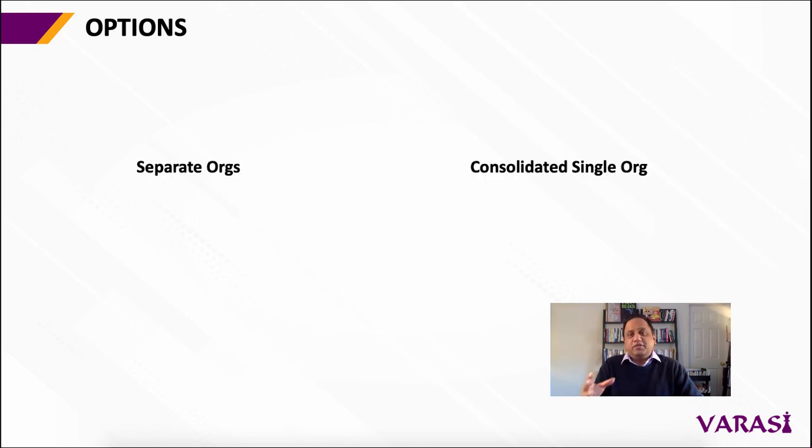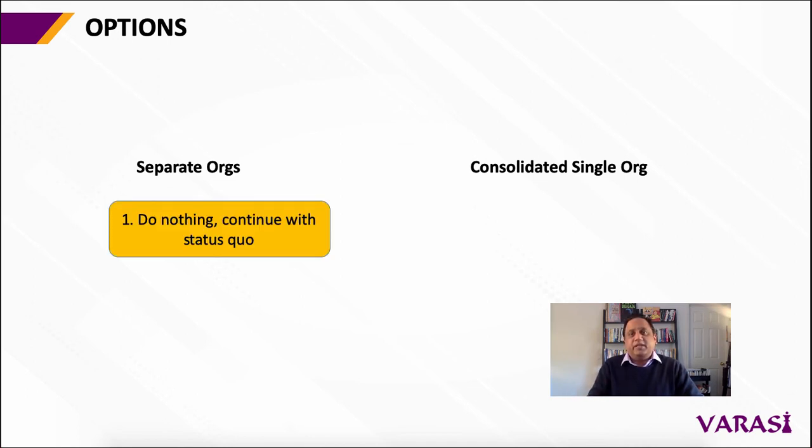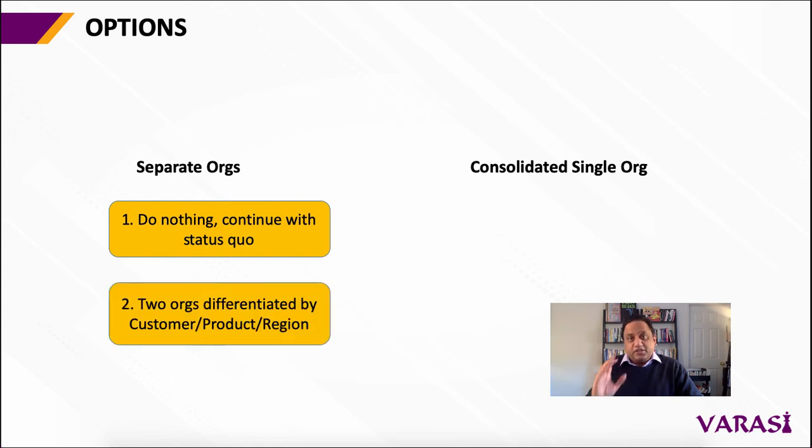The first strategy applies because you have either chosen to continue operations as silos and run the two operations separately, or because you have rationalized the products and services and differentiated your orgs based on the industries that you sell into, the geographies that you sell into, or your own product lines.